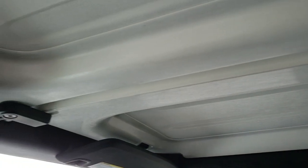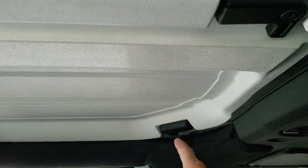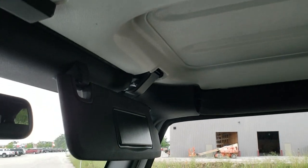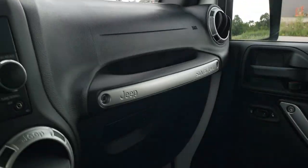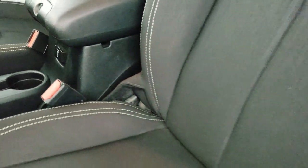The front hard top pieces are in nice condition as well. To get those off, there are a couple of quick disconnects here, there, and then you do the roof hinges right there. Then those top pieces come off, which allows you to get the second hard top piece off. There's your 115-volt, 150-watt plug-in.